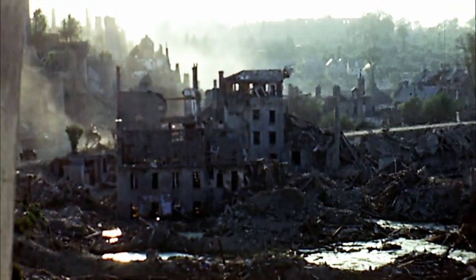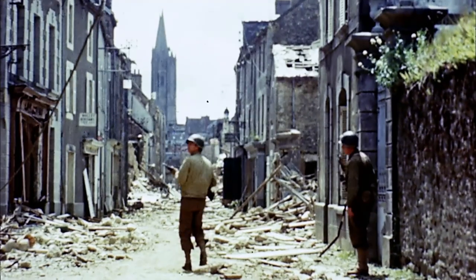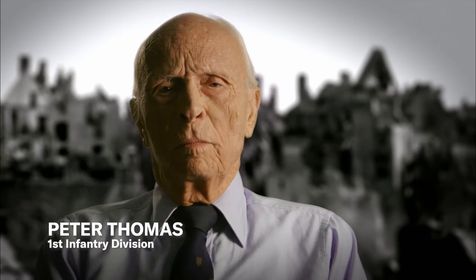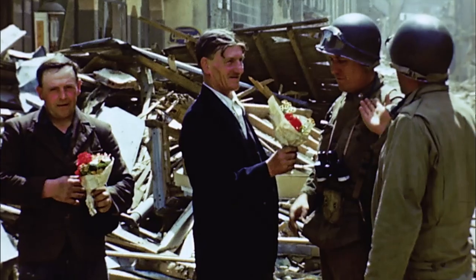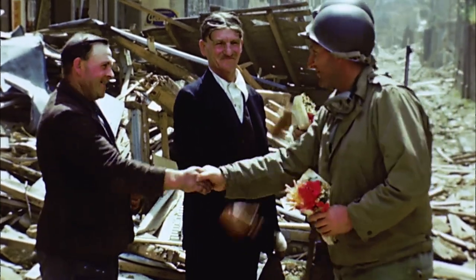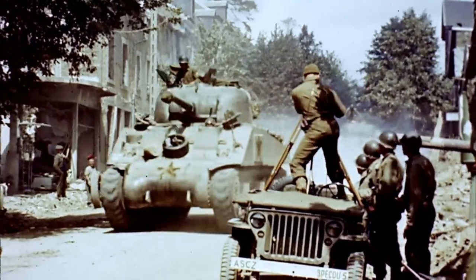Going through St. Lowe was very difficult — just unbelievable destruction. I've never seen such terrible devastation. It was just flat. I felt so sorry for the French people because thousands of them died during the Normandy campaign. You knew it had to be done — they knew it had to be done. That was the only way they were going to get the Nazi boot off their throat. You try to make it as painless as possible. St. Lowe has fallen; the Allies have secured their foothold in Normandy, and the D-Day mission is complete.